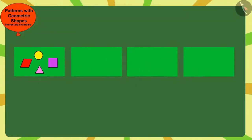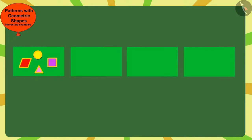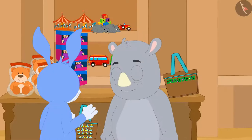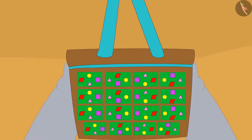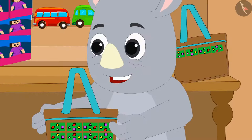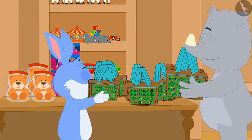Here, each time Gagu has made this pattern by rotating this rectangle a quarter in the clockwise direction. Children, when Gagu saw the bag completed by Bunny, he liked it very much. And then, both Gagu and Bunny started making more beautiful bags together.